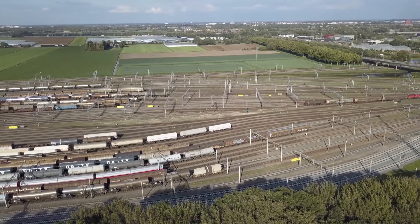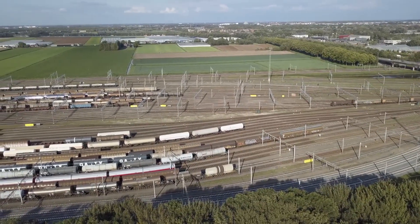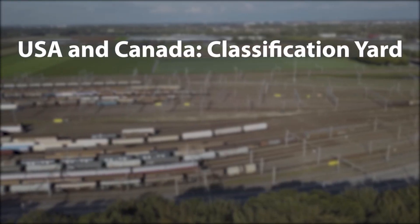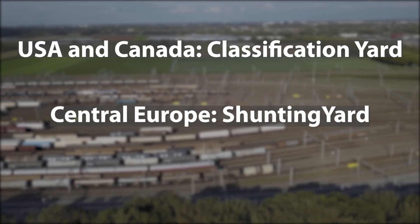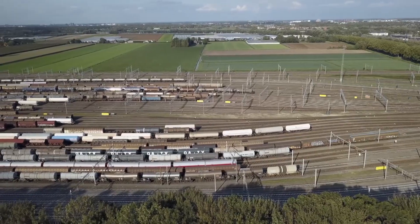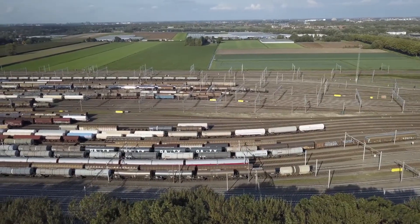At the beginning, we must point out that the term marshalling yard varies depending on where you are. In the United States and Canada, it can be called a classification yard, or in Central Europe, a shunting yard. Besides our basic discussion, we will try to show some examples of the world's largest marshalling yards.